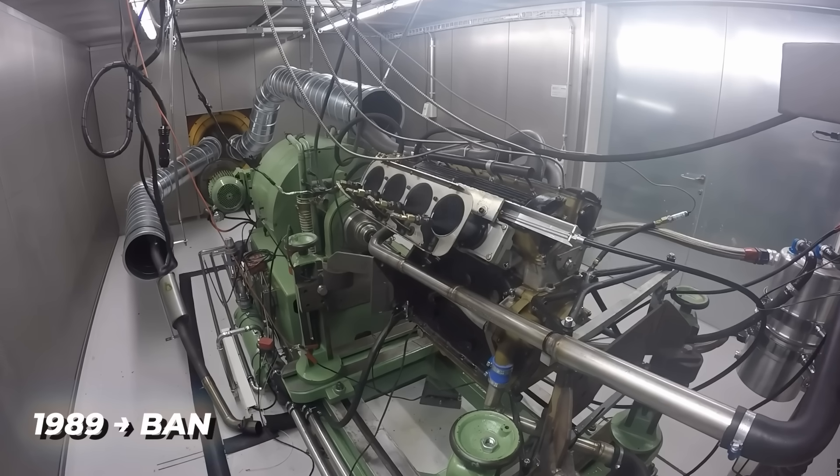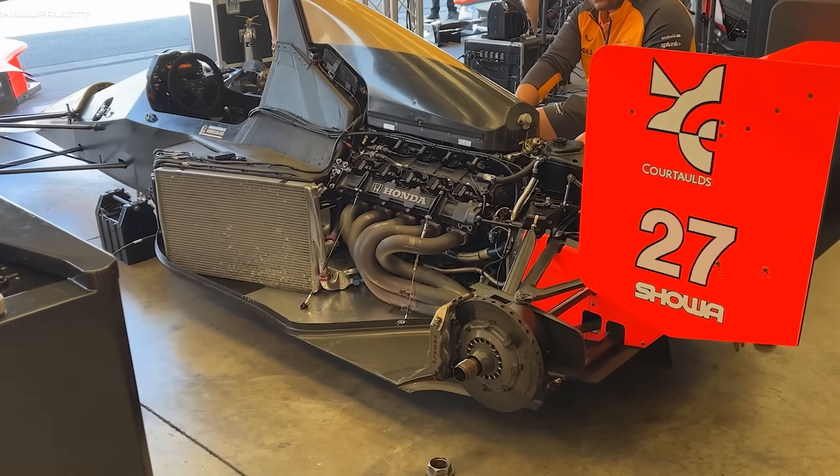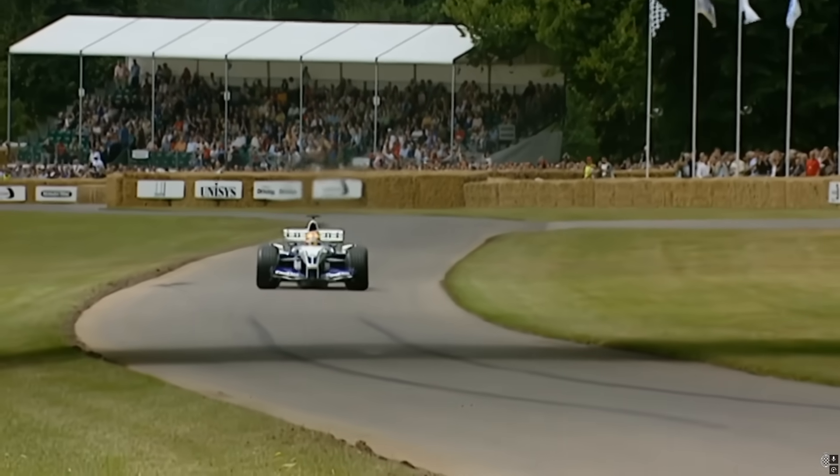In 1989, turbo engines were banned altogether. Just like that, the era of fire-breathing F1 monsters was gone — replaced by smooth, naturally aspirated V10s and V12s. Amazing machines, but nowhere near as terrifying.